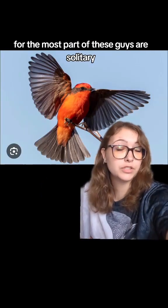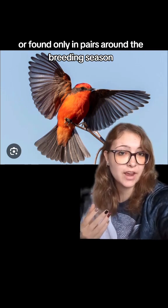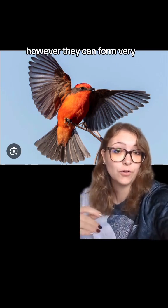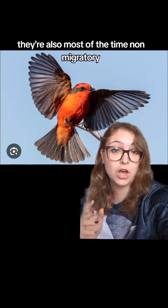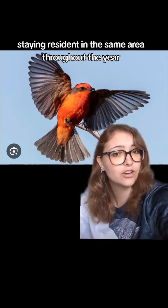For the most part, these guys are solitary or found only in pairs around the breeding season. However, they can form very small flocks throughout the winter. They're also, most of the time, non-migratory, staying resident in the same area throughout the year.